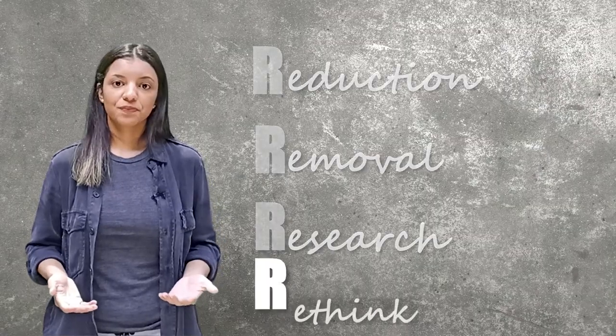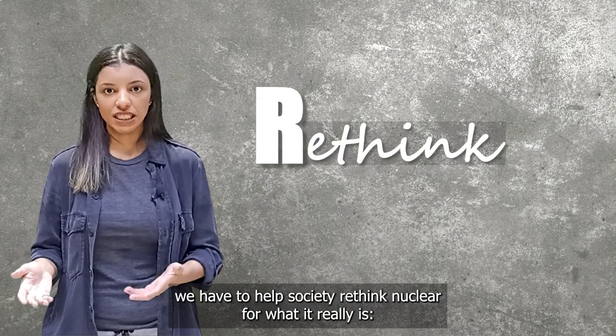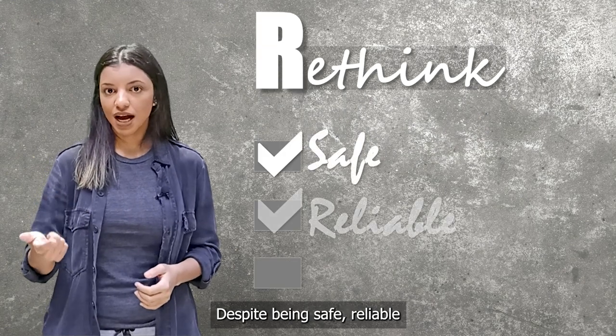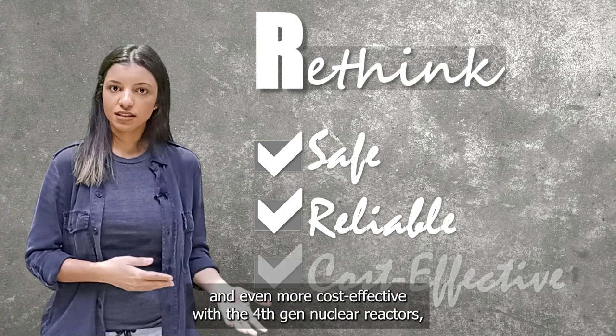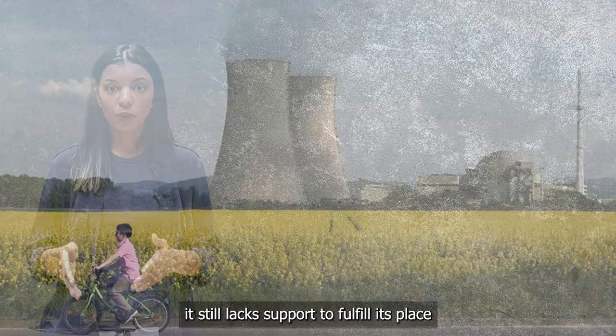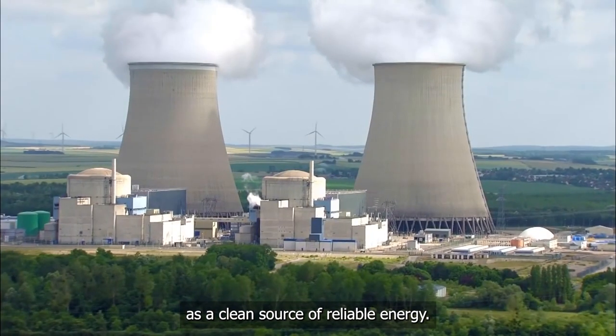Rethink. We have to help society rethink nuclear for what it really is: a clean source of reliable energy. Despite being safe, reliable, and even more cost-effective with fourth generation nuclear reactors, it still lacks support to fulfill its place as a clean source of reliable energy.